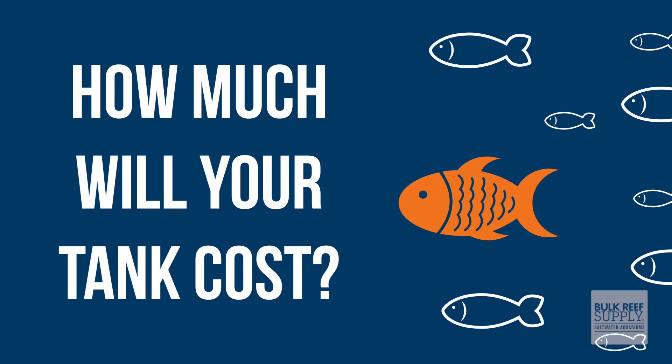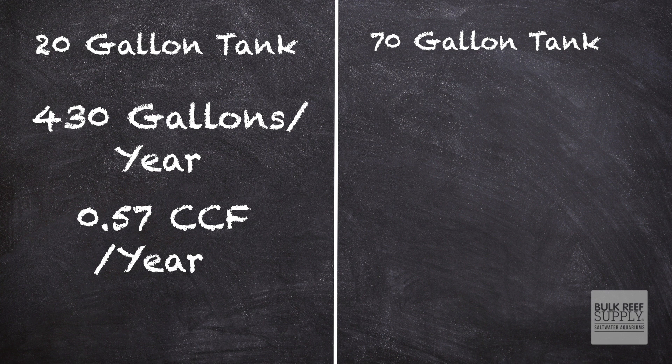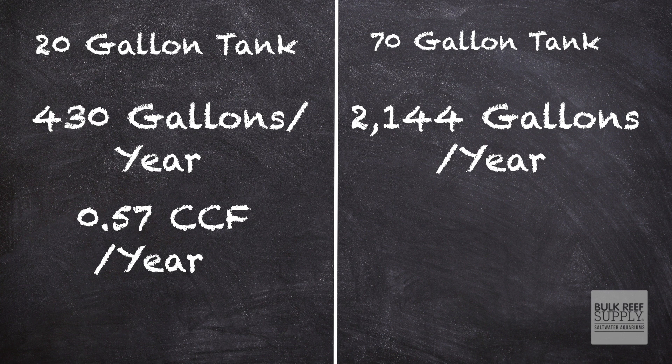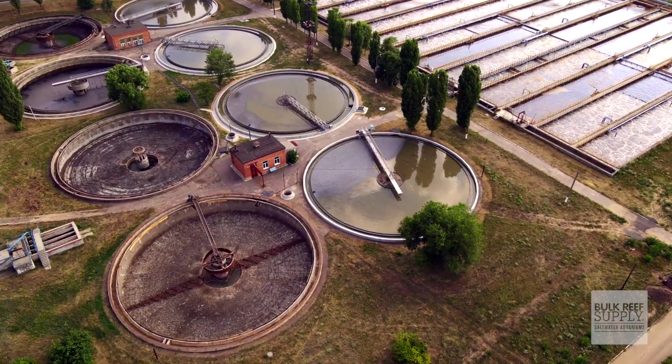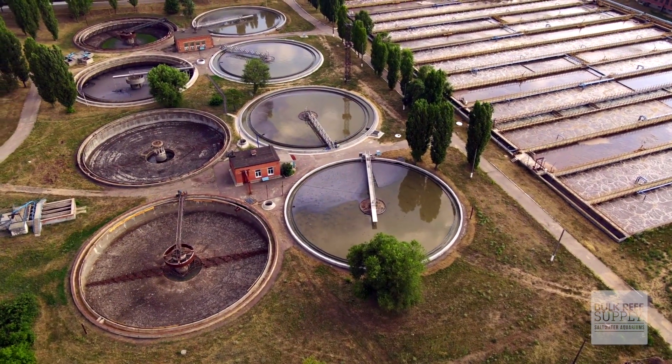It costs less than $10 a year in water to run my entire gallery. If you're thinking about setting up a new tank and want to know your water cost, use one of these two tanks as a baseline — the 20-gallon used 430 gallons a year (0.57 CCF), and the 70-gallon system uses 2,144 gallons a year (2.87 CCF). If you don't want to look at your water bill, the US average is about $1.50 per 1,000 gallons, though this varies widely by location and doesn't include water treatment or sewer fees. Use my calculations as a starting point, look up your own rates, do a little multiplication, and you'll have your answer.